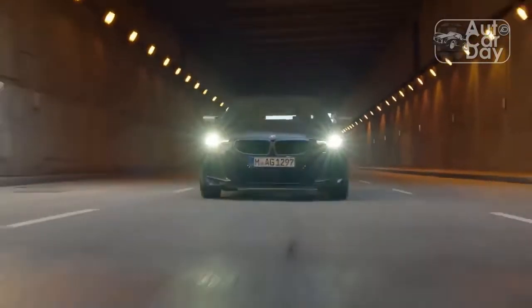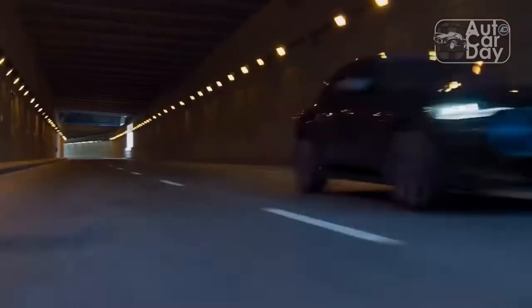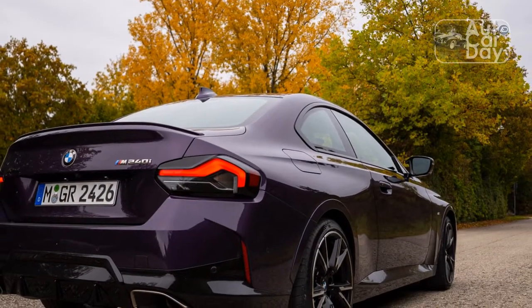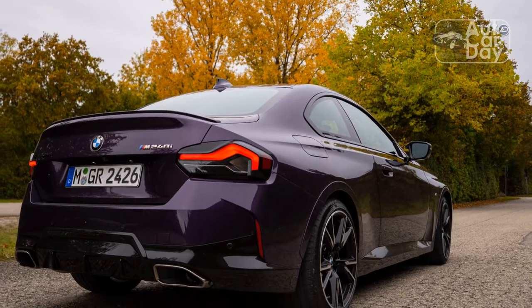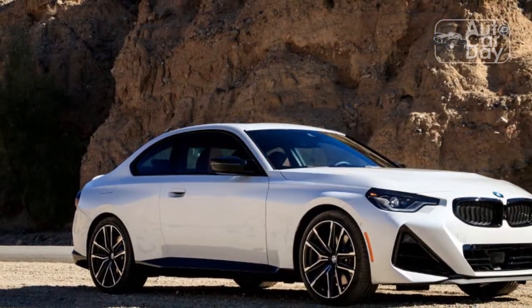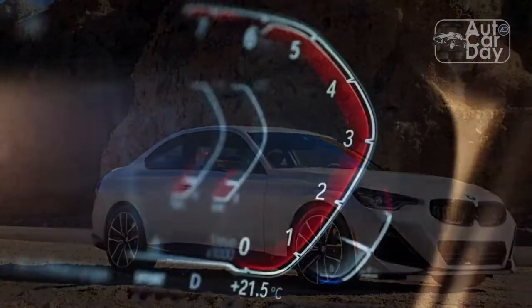The triangular vents on each corner cut through the otherwise smooth, cohesive design like a hot knife. The central vent beneath those kidneys suffers the same issue, plus it's surrounded by crinkled sheet metal that creases upward toward the hood line with no specific endpoint. This tester sports the optional Shadow Line Treatment at $400, which swaps the traditional matte silver accents for gloss black, with mineral white paint at $550.